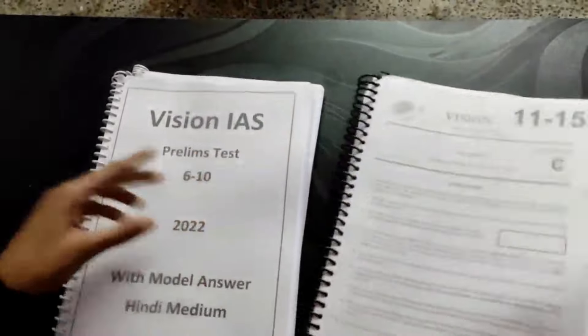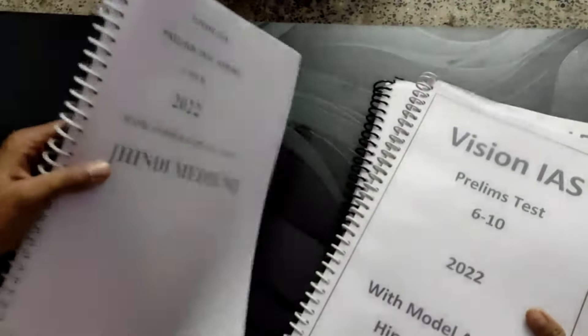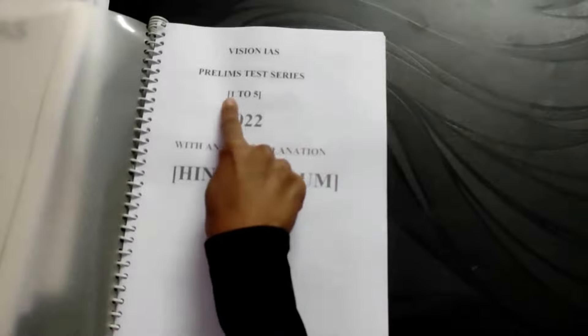One, two, three, four. This is Vision IAS Premium Test Series 1 to 25, 2020, Hindi medium.